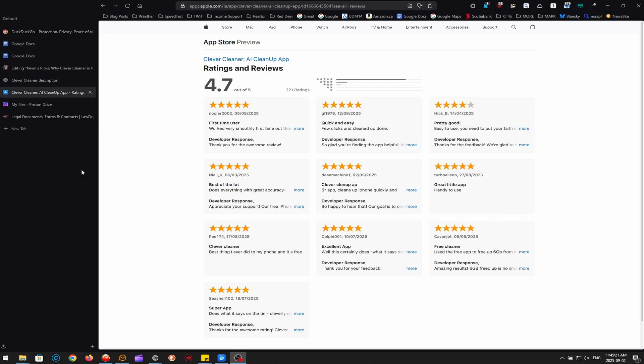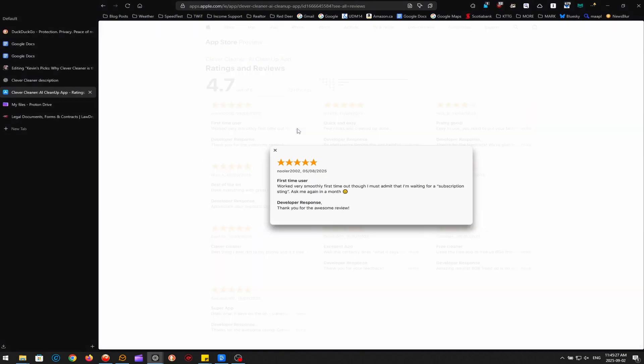Right now the app is free with no ads or subscriptions, but users are wary of a possible subscription sting down the road. The concern isn't surprising given how many iOS utilities eventually add premium tiers or paywalls. However, the developers promise that it will always be free to early adopters, so we'll wait and see.